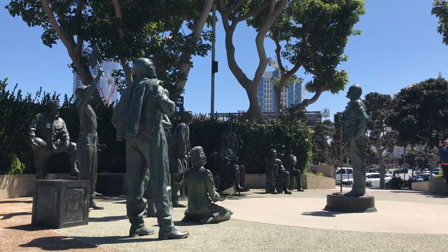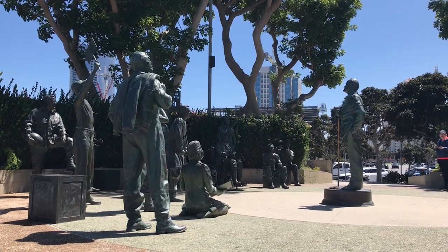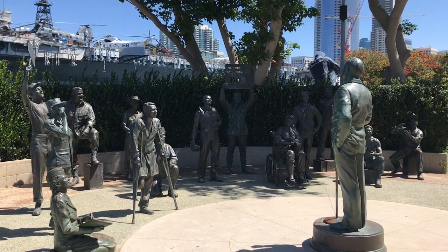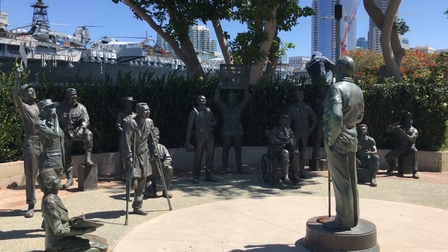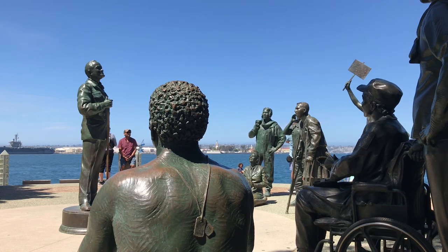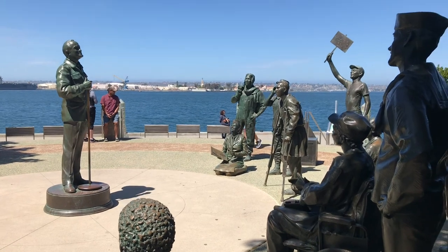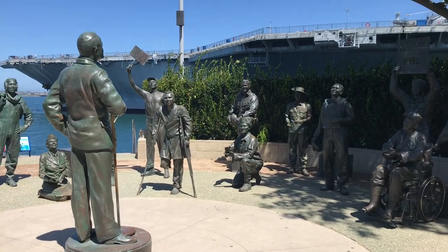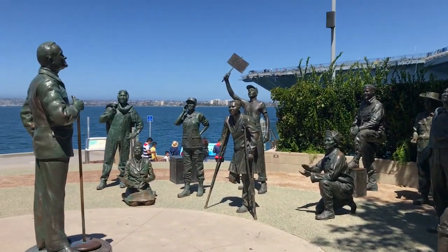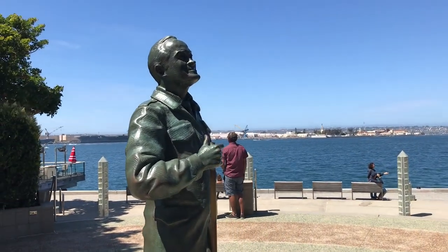To the south of the USS Midway in Tuna Harbor Park is a group of statues seemingly frozen where they sit or stand. Closer inspection shows they're all members of the military looking at the individual on the right. This memorial is dedicated to Bob Hope and the military he entertained during nearly 50 years of USO tours from World War II to the Persian Gulf War. He was an actor and comedian, and as a testament to his popularity, he hosted the Academy Awards a record 19 times, more than double anyone else in history.